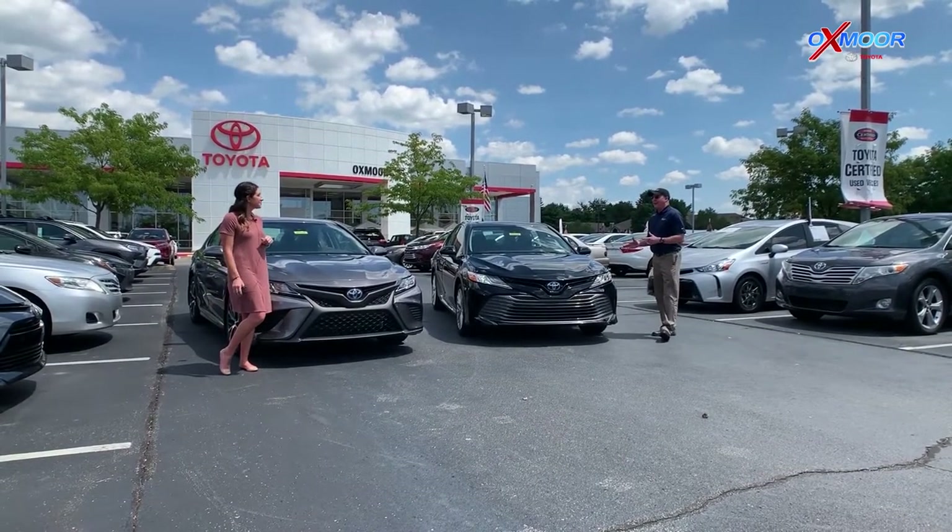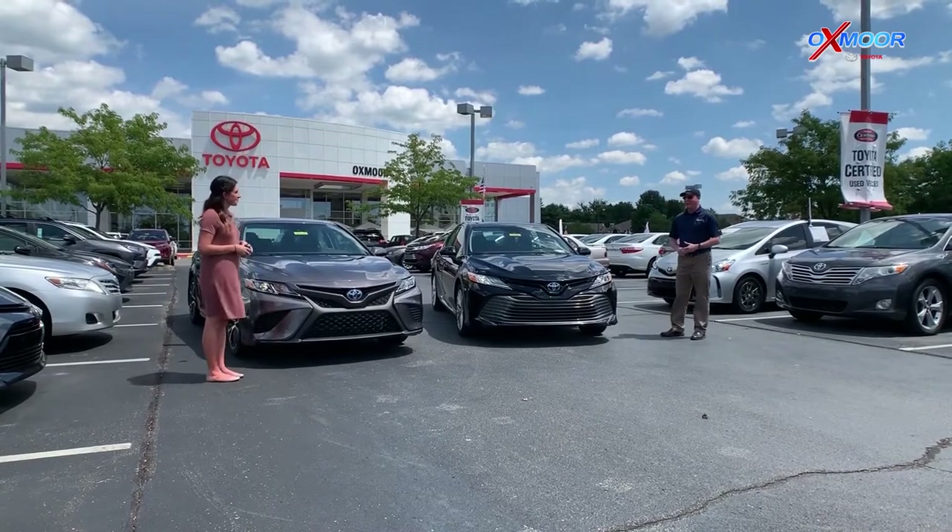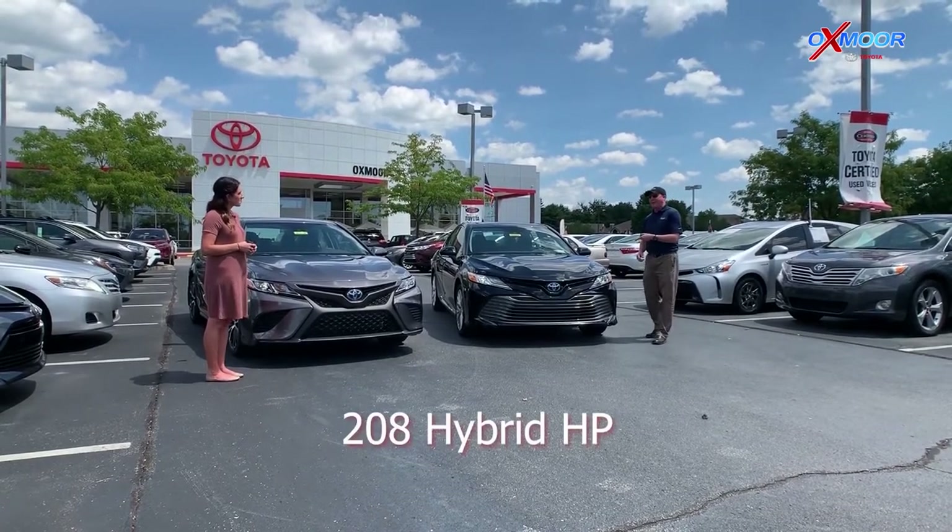You're talking about the Camry — the best-selling sedan for years and years in America. Also, you get 208 horsepower in these.